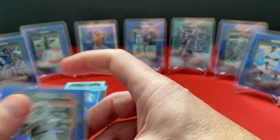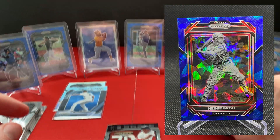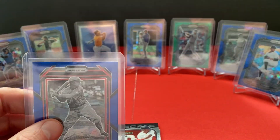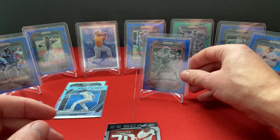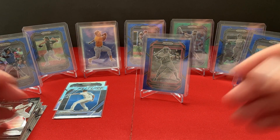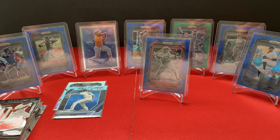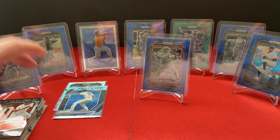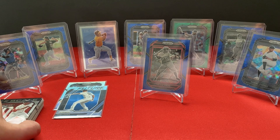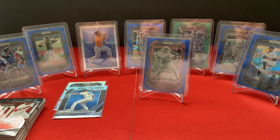Definitely a different experience compared to the hobby boxes. The hobby boxes, we got autographs, and we had some parallels, though not the blues or the greens — the greens are obviously exclusive. So before I go, please hit that like and subscribe. It helps me grow the channel. Hopefully you enjoyed this content — we've got more on the way. I will see you again later.